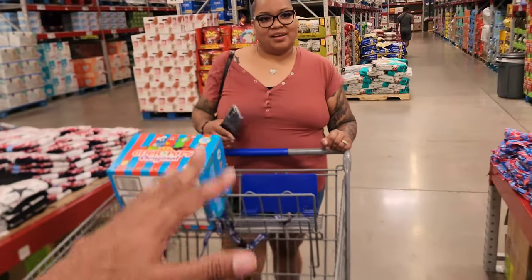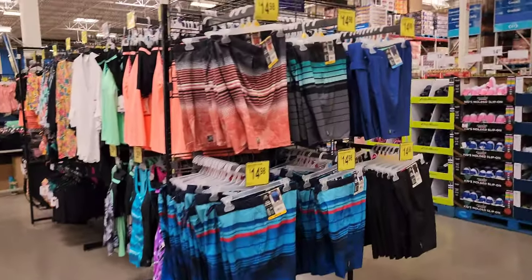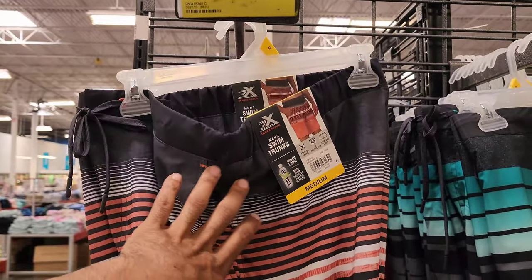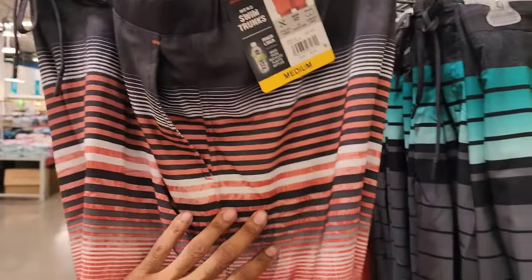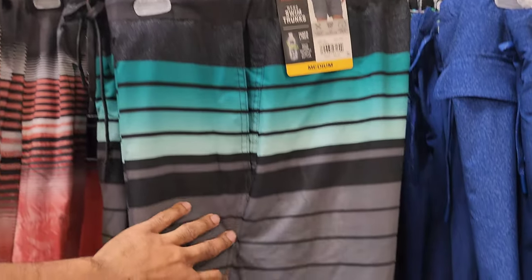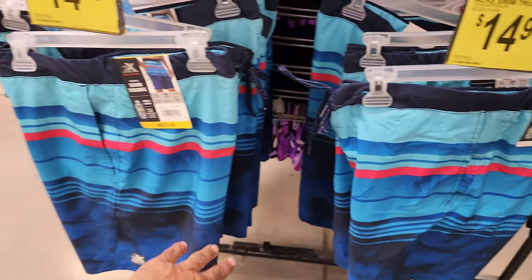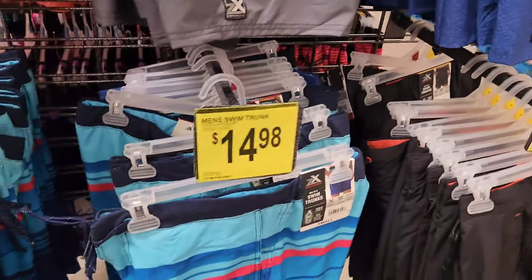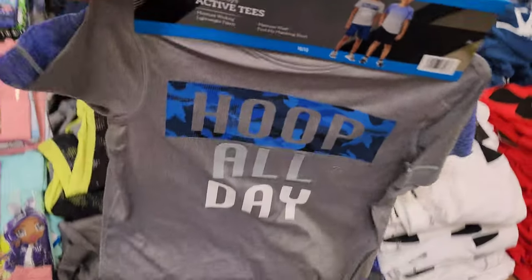Here are some nice swim trunks. These swim trunks have an inner liner made from recycled plastic bottles — cool design. The company is called Zero Exposure. All the designs are $14.98, they have all sizes up to extra large.